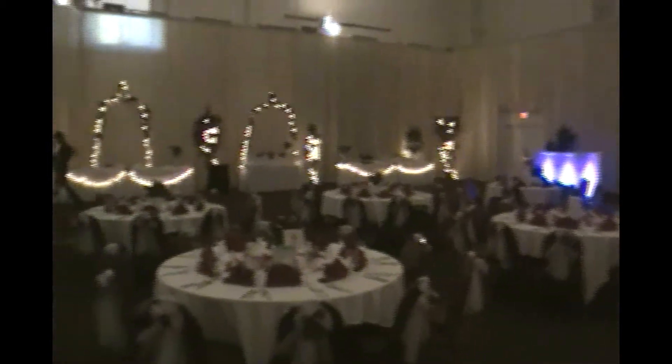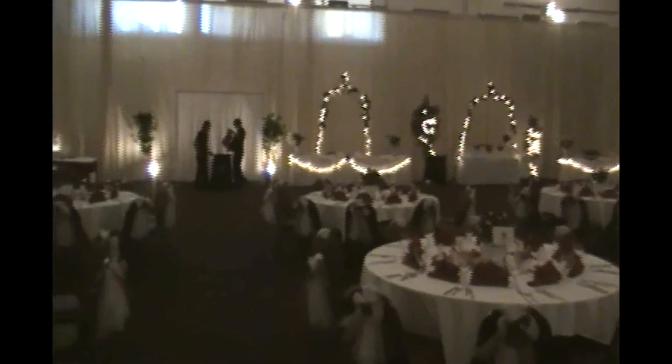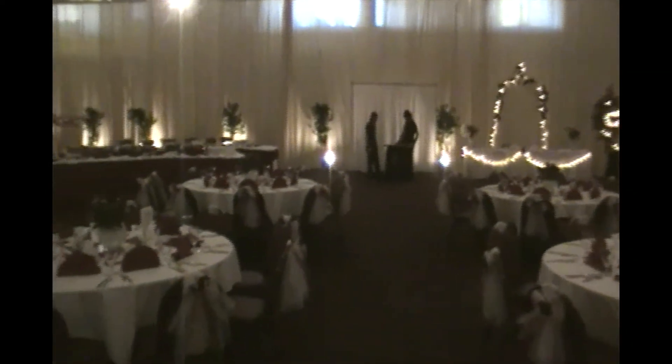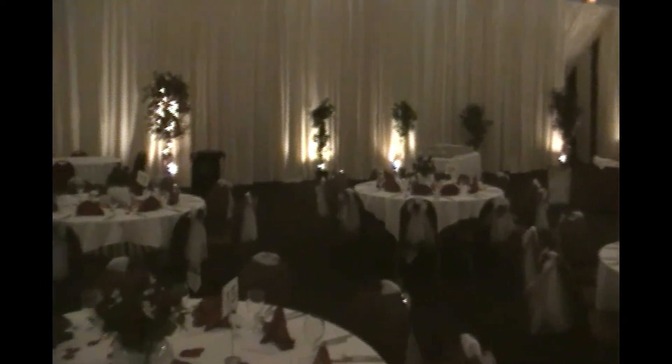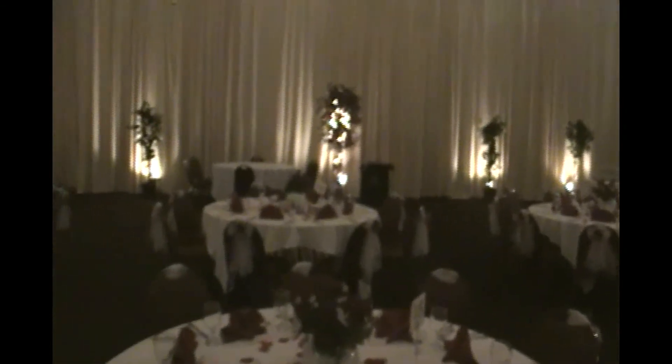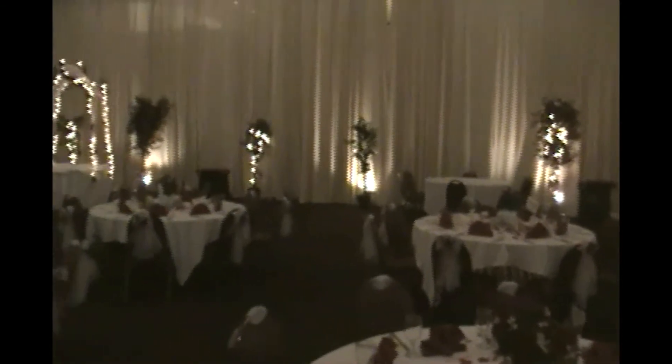This particular hall was a very large room, so they separated the rented part by curtains. We couldn't do any uplighting here — it just made it hard with the curtains, and plus they already had white lights emphasizing the trees, as you can see.